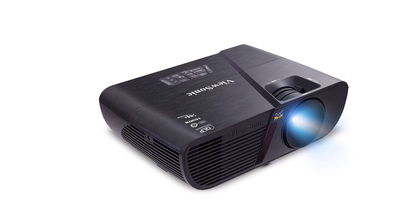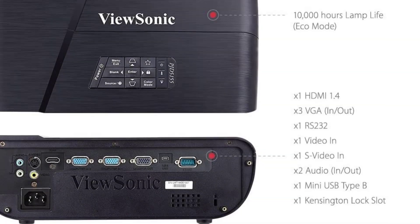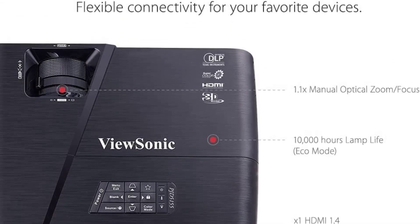Talking about connectivity, you get VGA and HDMI cables, so you can connect this projector with your smartphone, laptop, and different gaming consoles with ease.